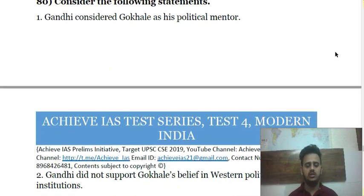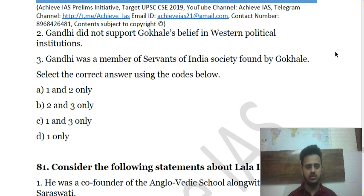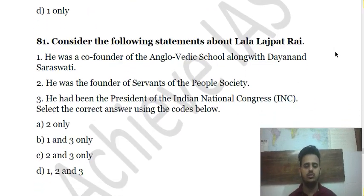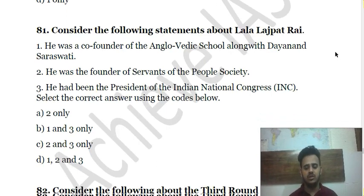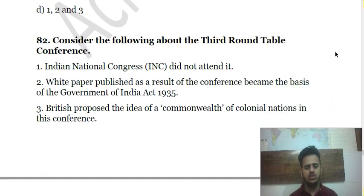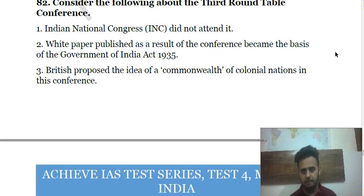Question 83 asks you to consider certain statements about Lala Lajpat Rai and choose which of the above is correct. Question 84 is about the Third Round Table Conference — described as a relatively easy question with some repetition in questions.